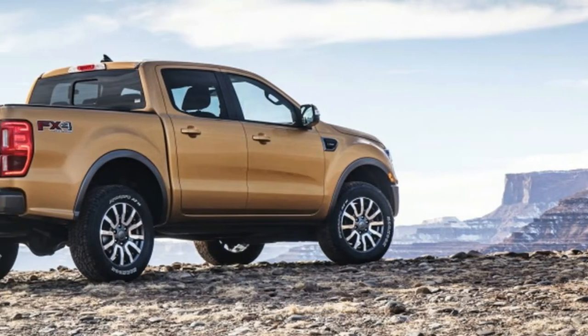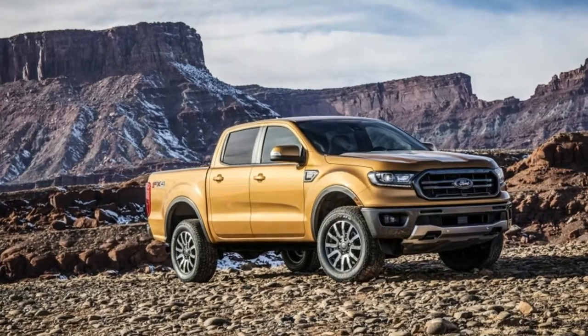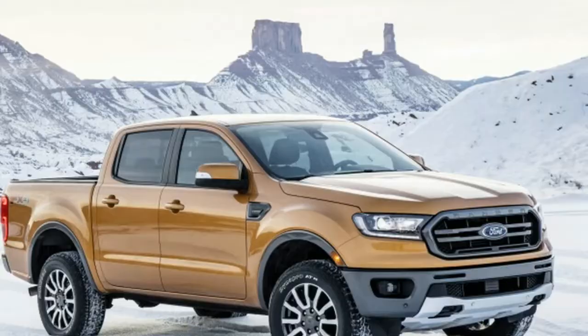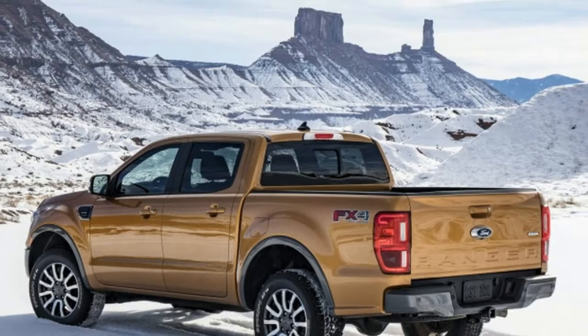2019 Ford Ranger Reborn — tough-looking, turbocharged, and high torque. After several years studying abroad, the Ford Ranger is finally coming home to the States, more capable and more refined than ever.